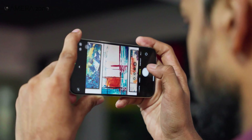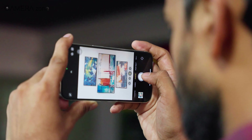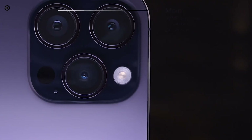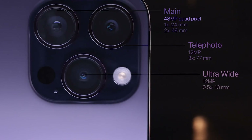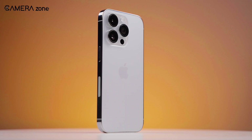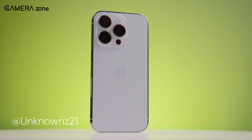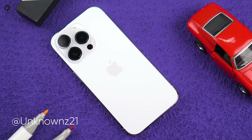For the iPhone 15 Pro Max, Ming-Chi Kuo has another idea. This phone might have a super zoom lens called periscope zoom, meaning you can zoom in really far without making the picture look bad — like 10 times closer. But only the big iPhone 15 Pro Max might get this; the regular iPhone 15 Pro might have a less powerful zoom lens. Both Pro phones will still get better sensors for better photos, though.